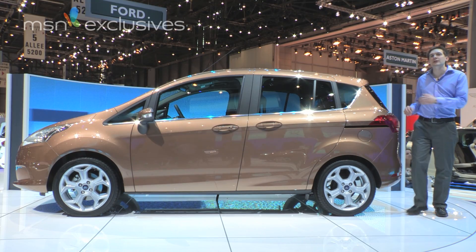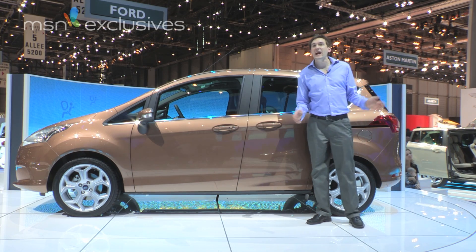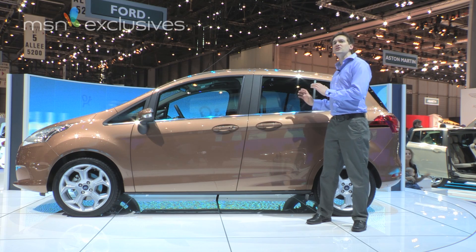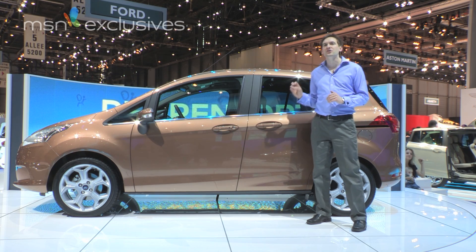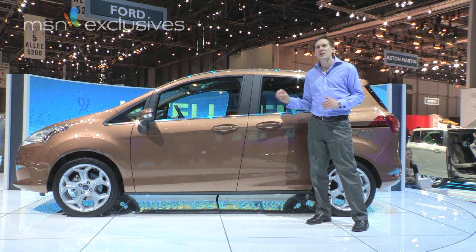The Ford stand at the 2012 Geneva Motor Show is bristling with new hot hatches, with the Fiesta ST and the Focus ST both making their debut here. But the real star of the show is much more down to earth — just take a look at the practical fun fest that is the new Ford B-Max.